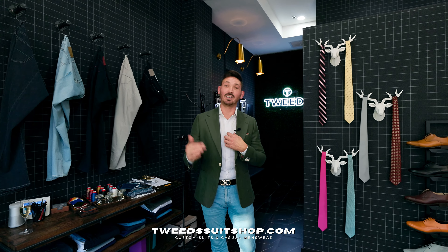Next up, we have a sky blue windowpane jacket with a nice navy shirt to pull out that windowpane. Super clean, casual look. Don't be afraid to leave your shirt untucked for a more relaxed look like I'm doing here.